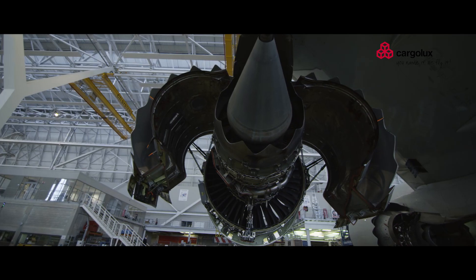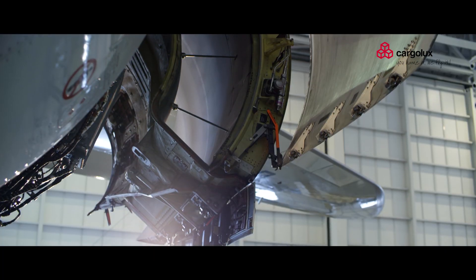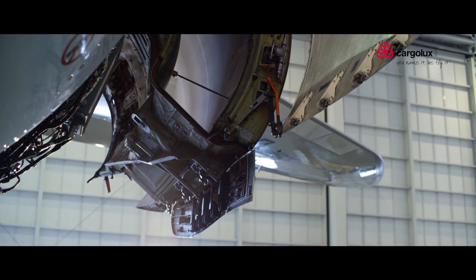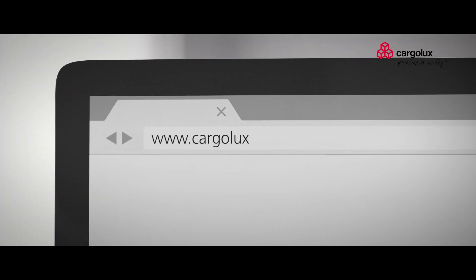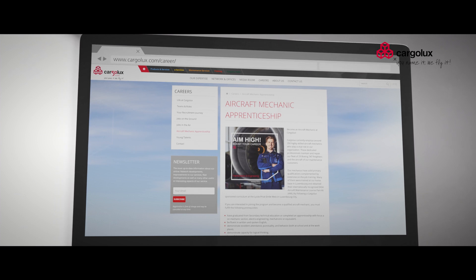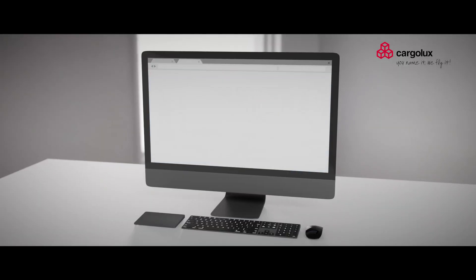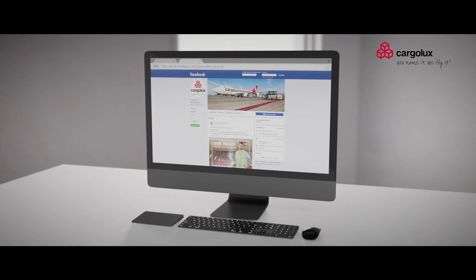We as pilots highly rely on the work of our mechanics. They have an incredible work ethic and expertise in their field. If we have spiked your interest, check out our website at www.cargolux.com and visit our careers section, or attend one of our upcoming open door events. Date and time can be found on our Facebook page. I'm looking forward to meeting you there — and maybe you are one of our future colleagues.